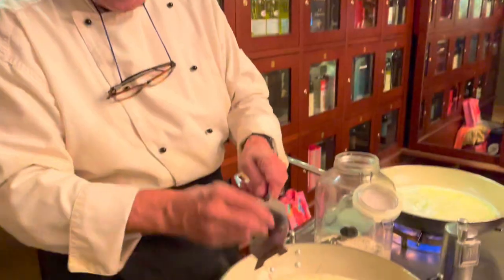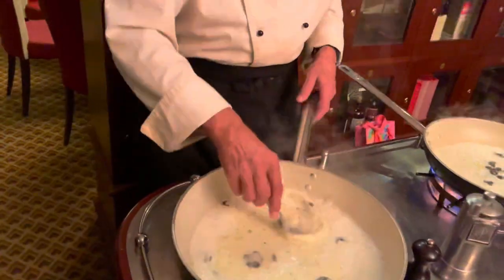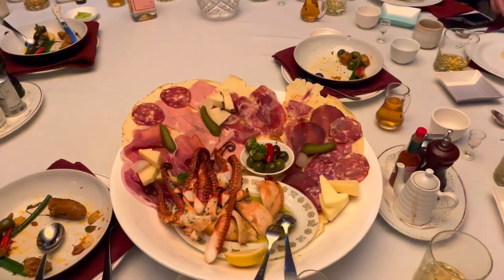It's an Italian dumpling. The entrée is a mixed plate with salami, cheese and some squid, which is very nice.